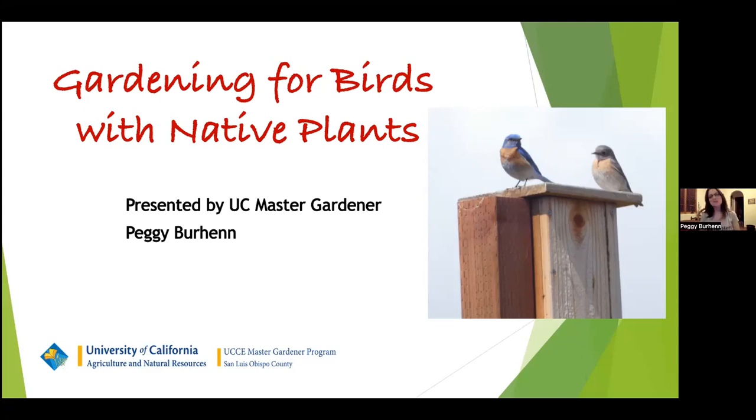Thank you so much. I appreciate that introduction. I noticed that one of my colleagues, another Master Gardener, Marty Rutherford, is on the line too — if there are questions in the chat while I'm talking, maybe she can look at that. I'm really excited to be here because you're my people — bird people, plant people, we all hang out together. All the pictures you're going to see are ones I've taken, mostly in my yard or in the garden.